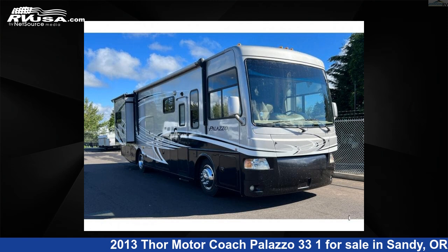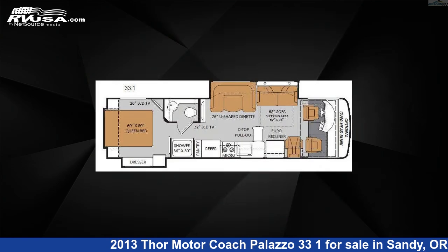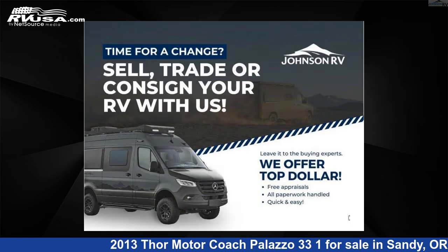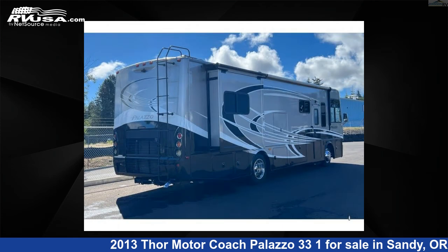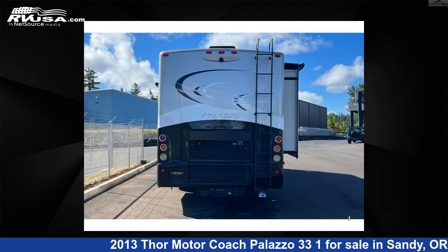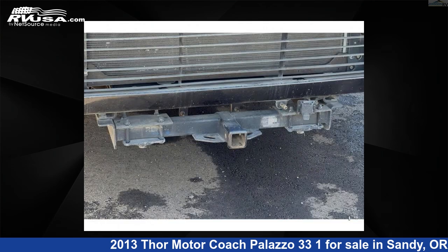This 2013 Thor Motor Coach Palazzo 33-1 is a Class A RV. It is located in Sandy, Oregon, 97055 and is offered for sale by Johnson RV. Click the link in the video description to visit RVUSA.com and see more photos as well as the current price.